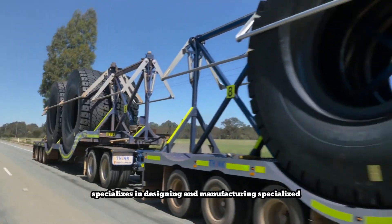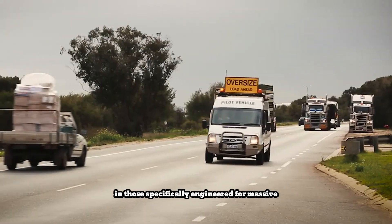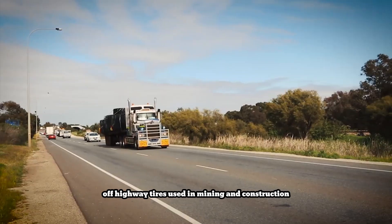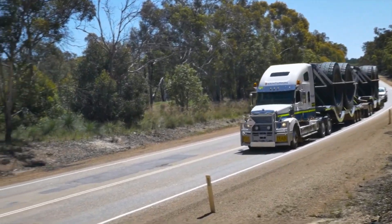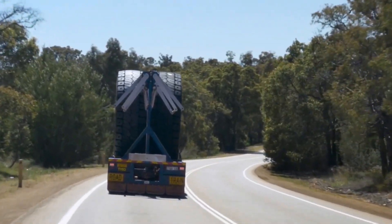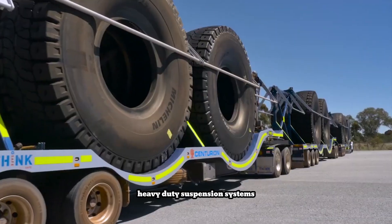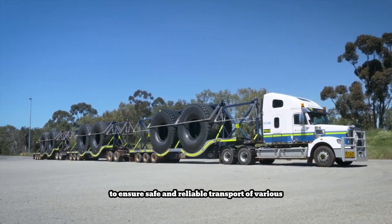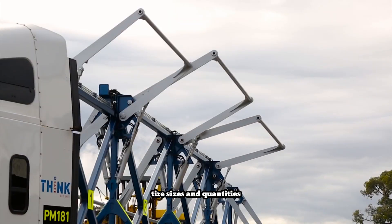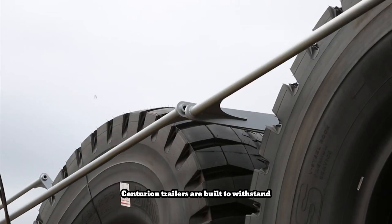Centurion specializes in designing and manufacturing specialized trailers for efficient tire transportation, including models for standard tires and those specifically engineered for massive off-highway tires used in mining and construction. These trailers feature robust steel frames, heavy-duty suspension systems, and secure tie-down mechanisms to ensure safe and reliable transport of various tire sizes and quantities, meeting the unique demands of the tire logistics industry. Centurion trailers are built to withstand demanding conditions.